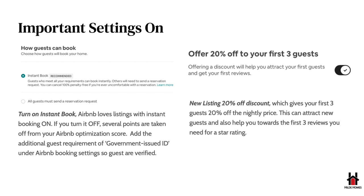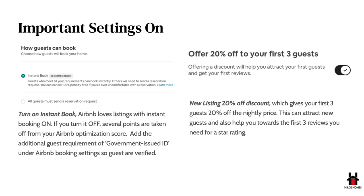A couple of very important settings: definitely turn on Instant Book. Instant Book lets guests automatically book your place if they meet all the requirements, and Airbnb pushes Instant Book listings more, so you'll get more views and convert better. Also, make sure you turn on the new listing setting for 20% off the first three guests. The first three guests that book will automatically get an additional 20% off — just make sure your price isn't so low that you're basically giving the place away.